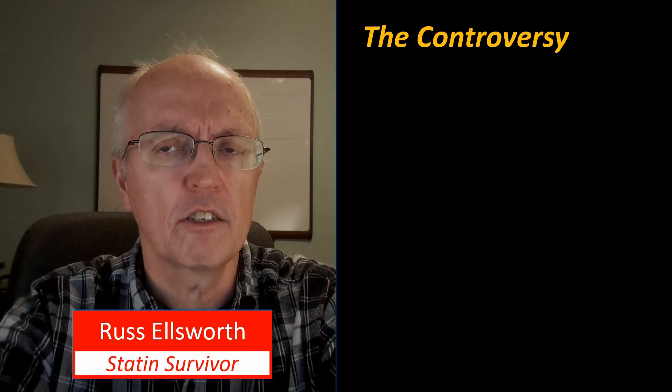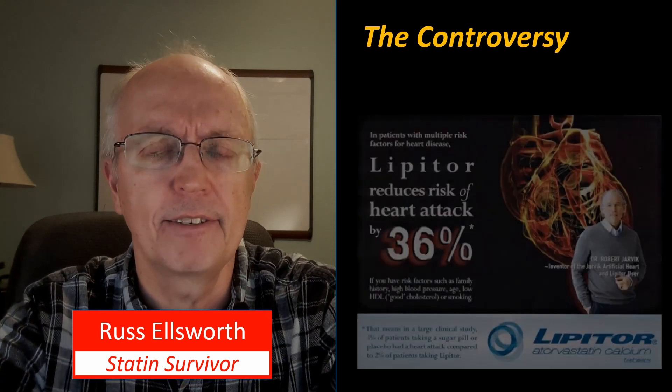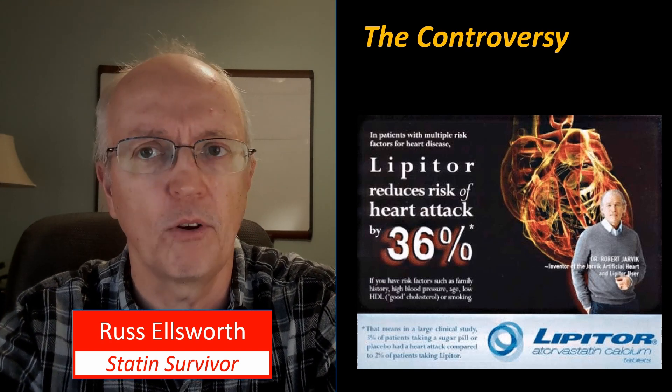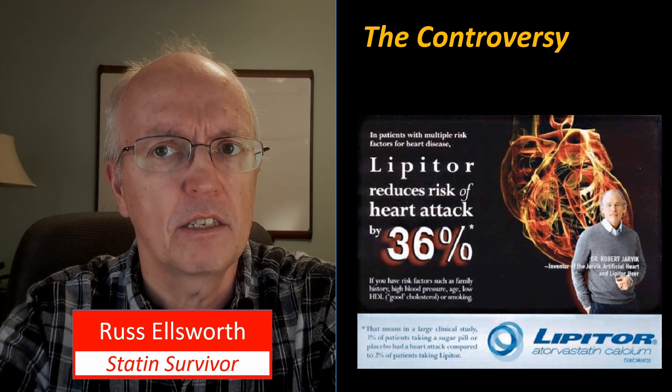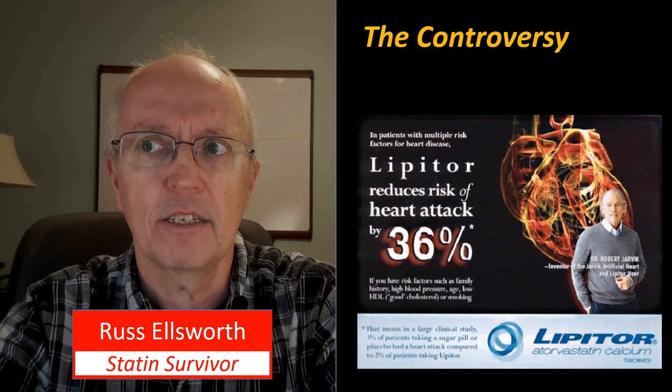We're going to examine an ad that you could probably find in your standard Newsweek or Time magazine several years ago. It's one that advertises Lipitor, which is the best-selling drug of all time — never mind statin of all time. And in this ad, they make this claim.